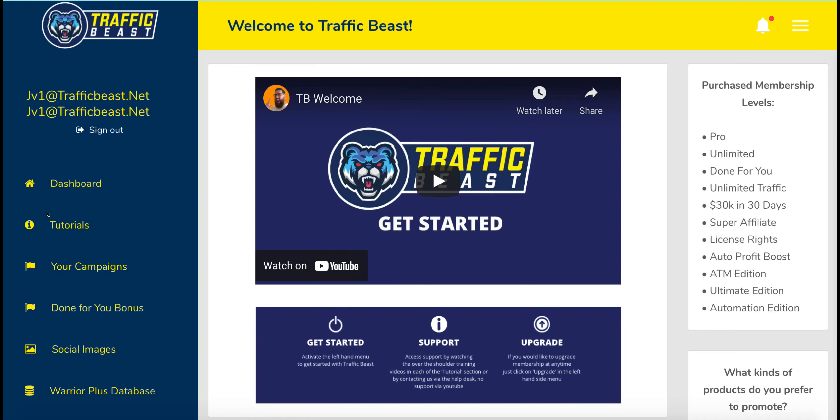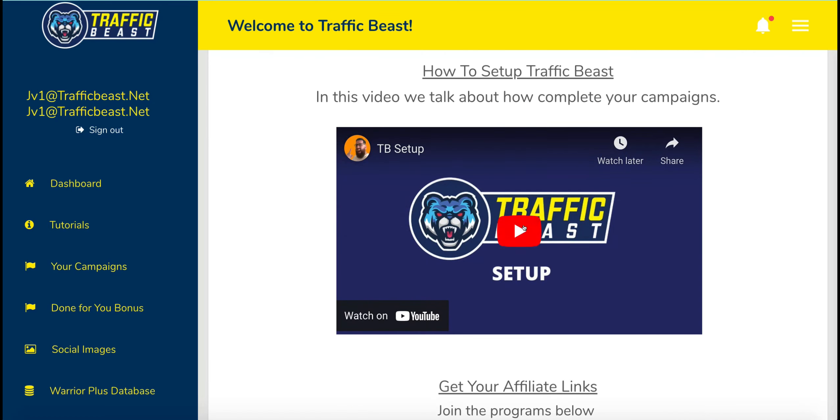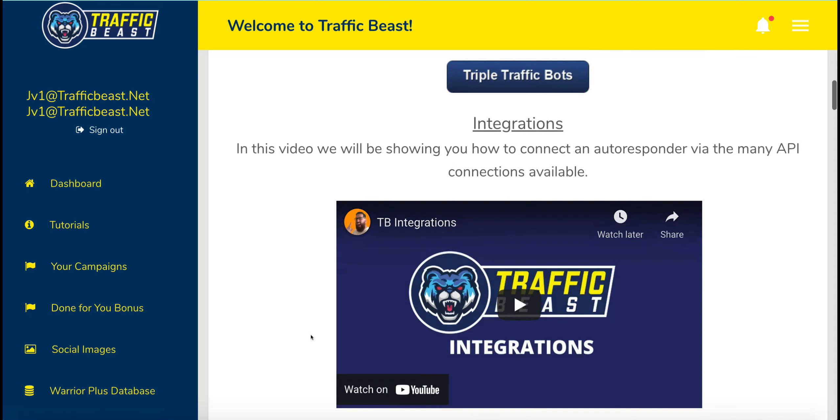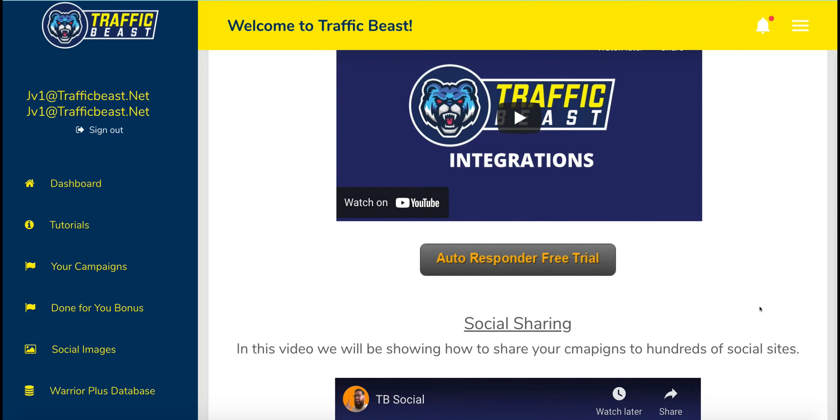You've got the dashboard, a get-you-started video, and a list of tutorials that talk you through how to set everything up within the program. You get your affiliate links and further down you've got some integrations allowing you to connect your autoresponder. If you are new to affiliate marketing, do you know what to do with an email list? Because if you don't, you're not going to be able to build a relationship and the chances are you're not going to make any sales. You'll need an autoresponder to follow up with your prospects.